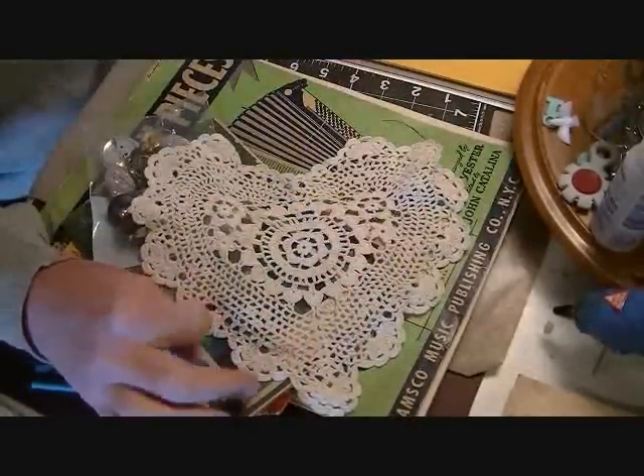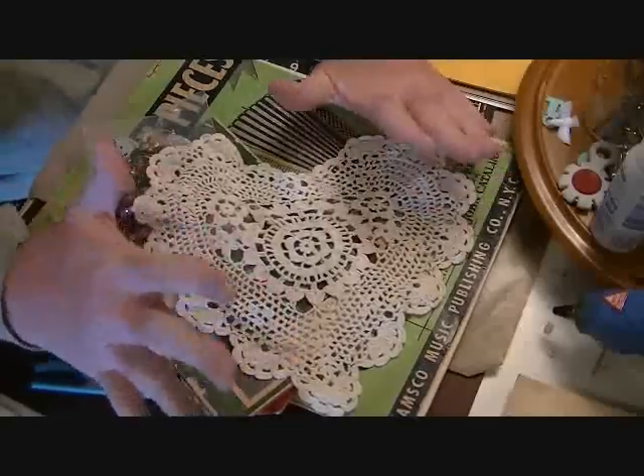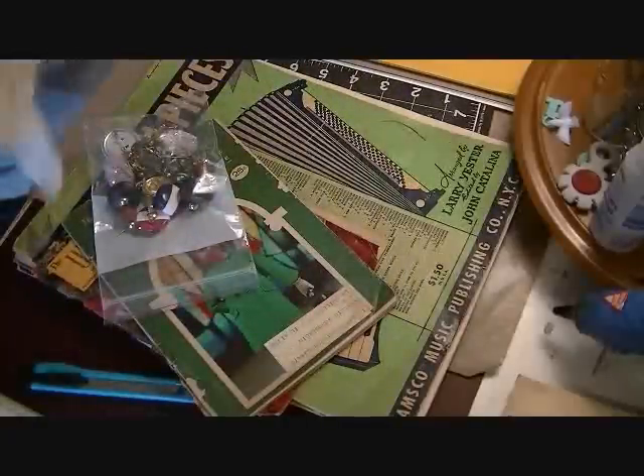It has a little bit of staining on it, but that's okay — if I use it on a project I'll just cover that part up, no big deal.